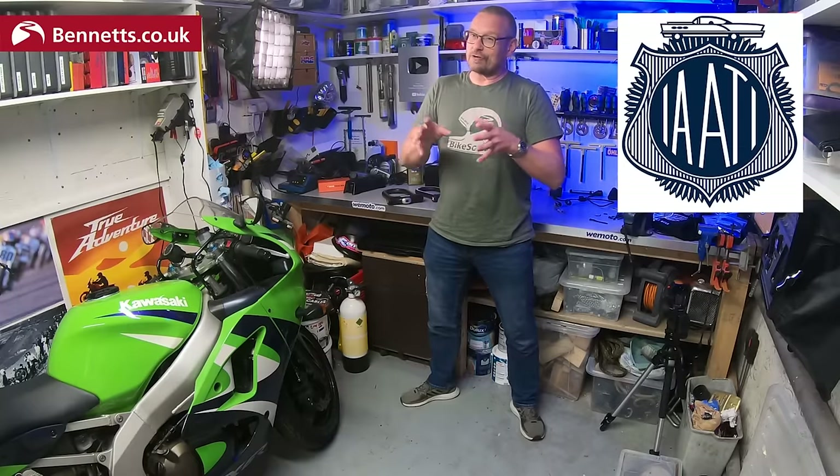I'm a member of the International Association of Auto Theft Investigators and I work with industry experts like the MCIA's Motorcycle Crime Reduction Group, Soul Secure, the Master Locksmiths Association, Datatag, and many other independent security brands, not to mention serving and retired police officers.